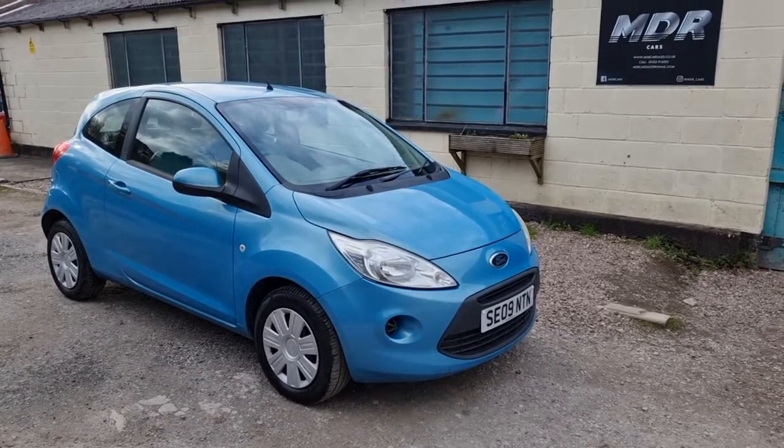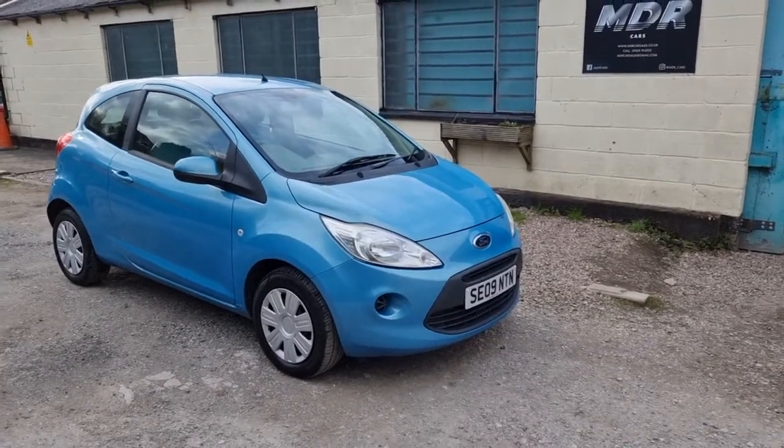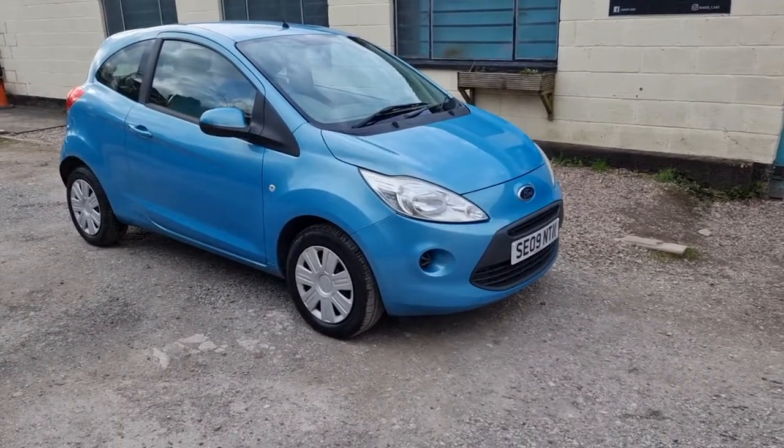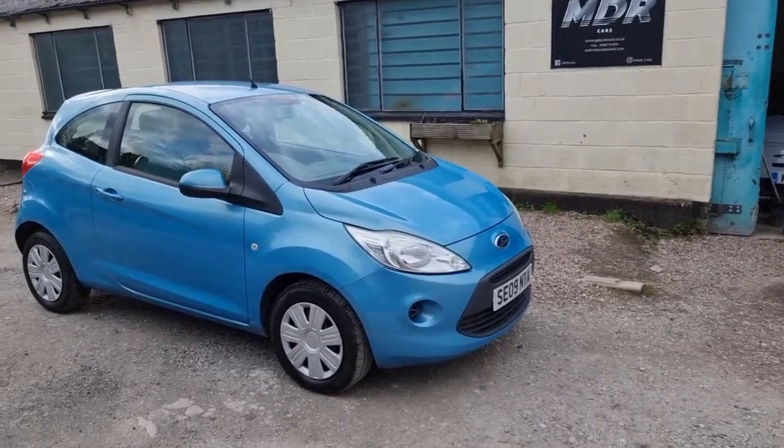Good afternoon and welcome to another video by MDR Car. Today we've got a bit of a different car here — we've got the 2009 Ka. This car is a bit unique as it was actually owned by myself for quite a period of time.